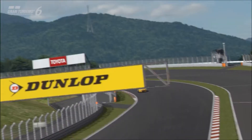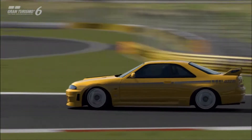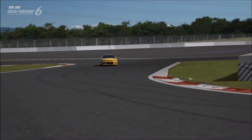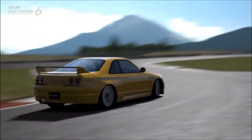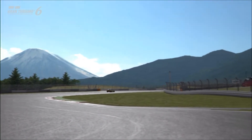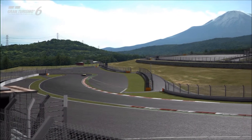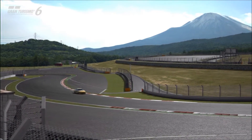The R33 is my personal favourite generation of Skyline. And I would say straight off the bat that this is one of the strongest and most dependable tuner cars in the game. As far as I'm concerned, this is a brilliant car.